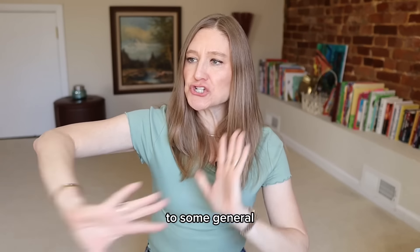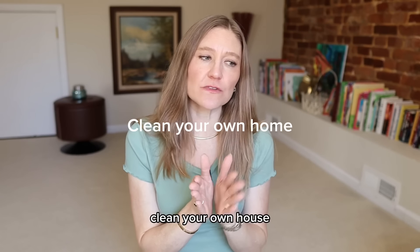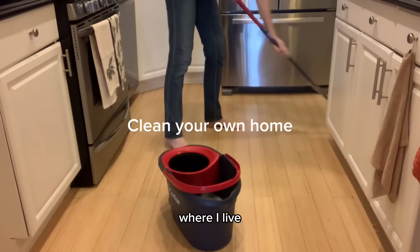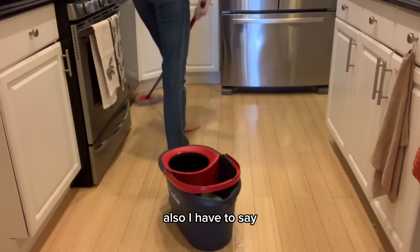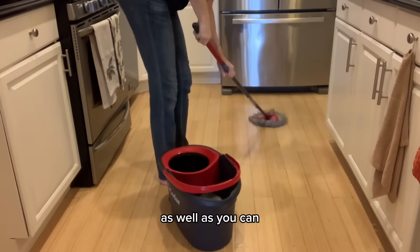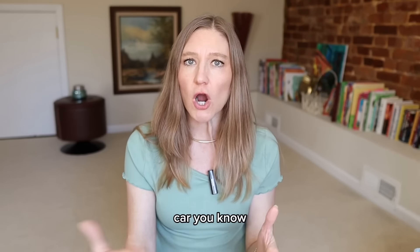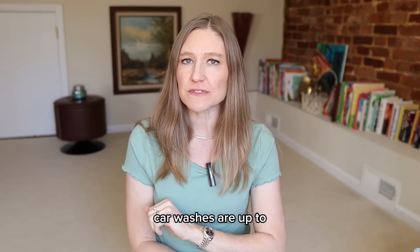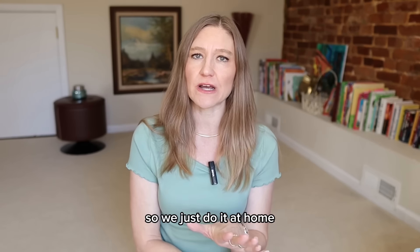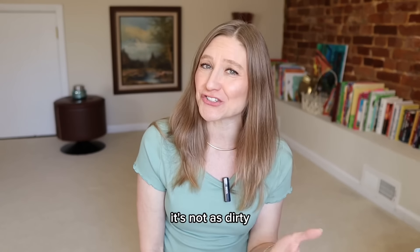Moving on to general household frugal hacks: if you can, clean your own house. House cleaners around here are very pricey, and honestly no one can clean your house as well as you can. Also clean your own car — don't take it somewhere. Car washes are up to about $20 now, so we just do it at home. I would also say wash your car less frequently than you think; it's not as dirty as you think.